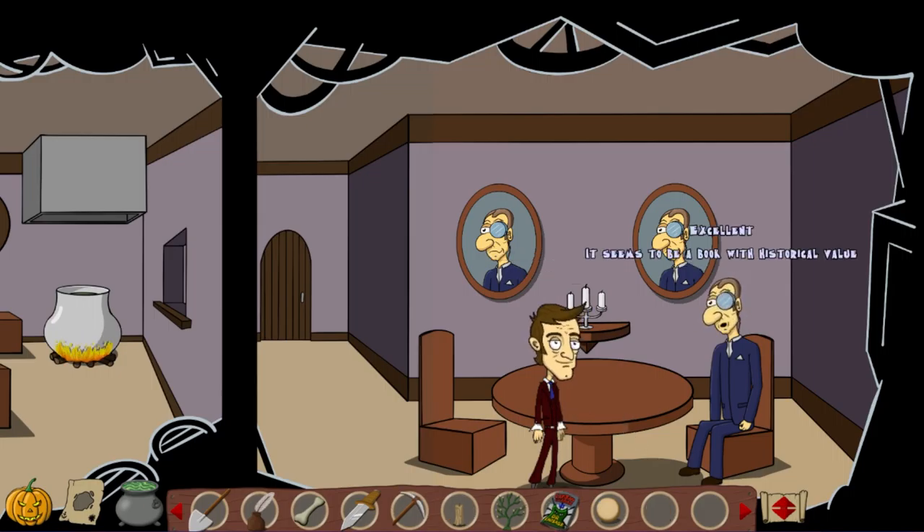Nice. Could you tell the cook that I would like to have a bowl of soup? Browsing through old books always makes me so hungry. Sure can. Here's the bowl for the soup.